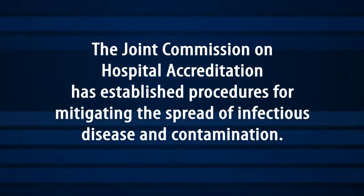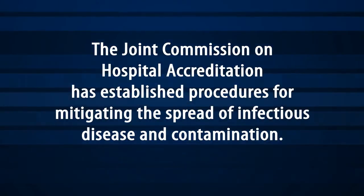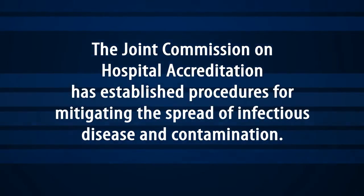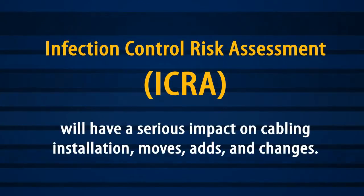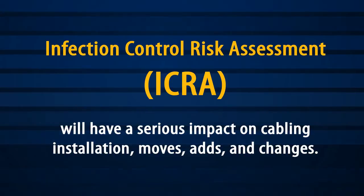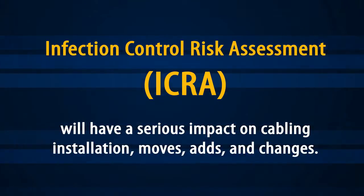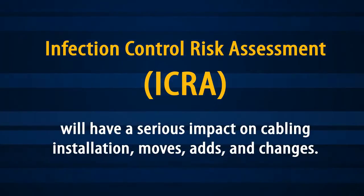The Joint Commission on Hospital Accreditation has established procedures for mitigating the spread of infectious disease and contamination. Infection Control Assessment will have a serious impact on cabling installation moves, adds, and changes. ICRA will restrict access to the above-ceiling space.